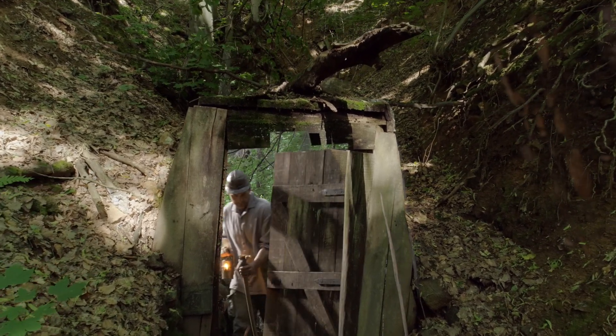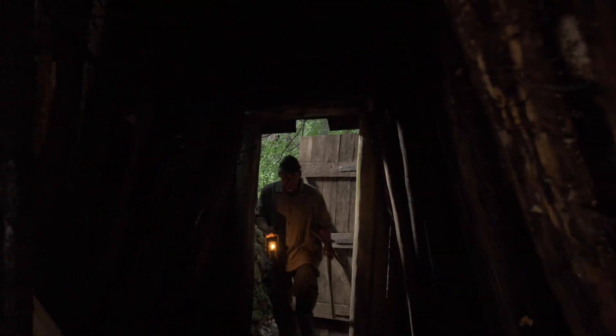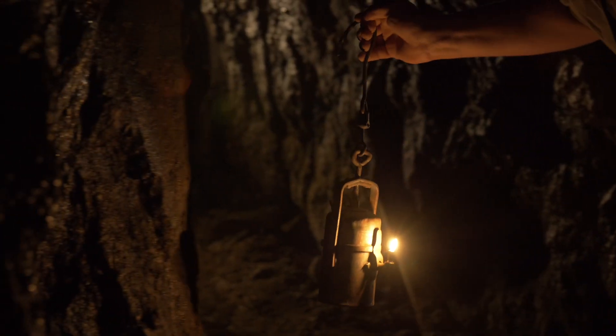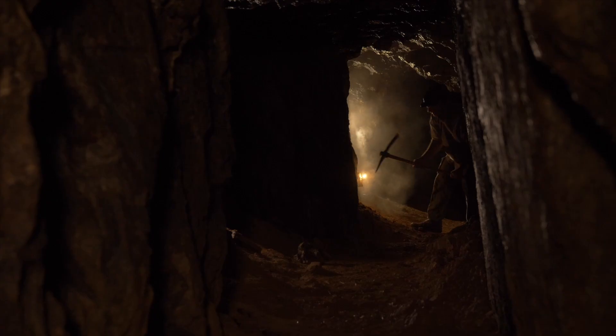Mining has always played a crucial role in the development of human civilizations. For centuries, the success of gathering the necessary raw materials relied on basic tools and sole manpower.